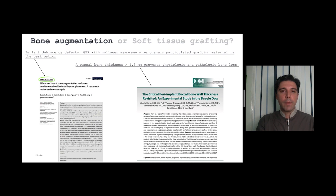We have some good and recent reviews and articles about these topics. When we have implant-based bone defects, guided bone regeneration with a collagen membrane plus xenogenic particulated grafting material is the most documented and the best option of treatment.